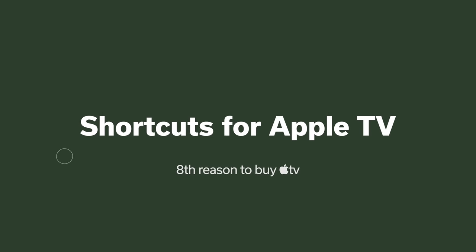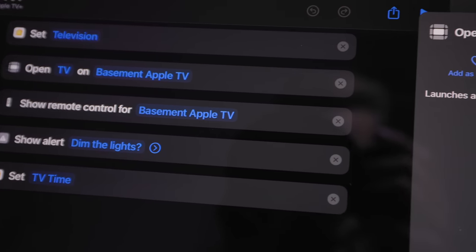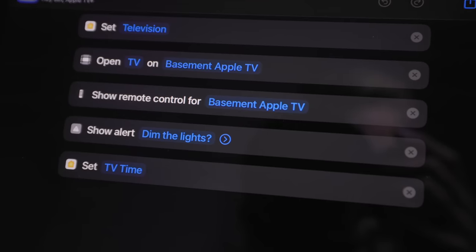In the Shortcuts app there's an action that can open a specific app on a specific Apple TV in your home. For automations triggered from your phone or iPad, this can set a HomeKit TV to the right input, bring up a particular app on the Apple TV, and set the room lights exactly how you want — all at once for a seamless experience. Look for that Apple TV action in the Shortcuts app.